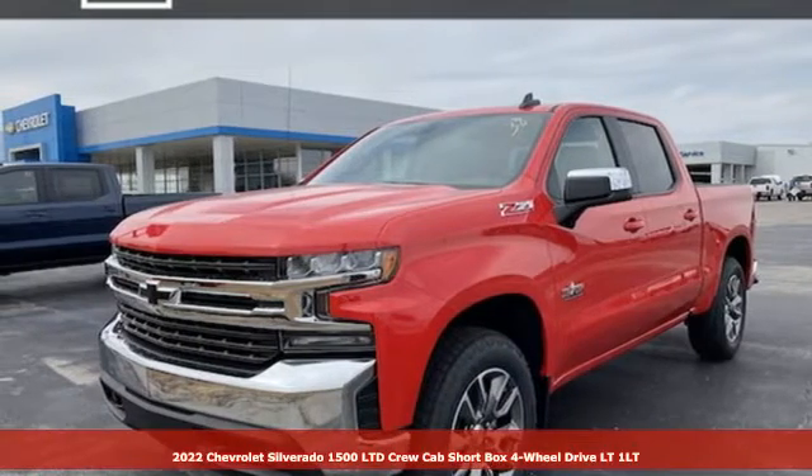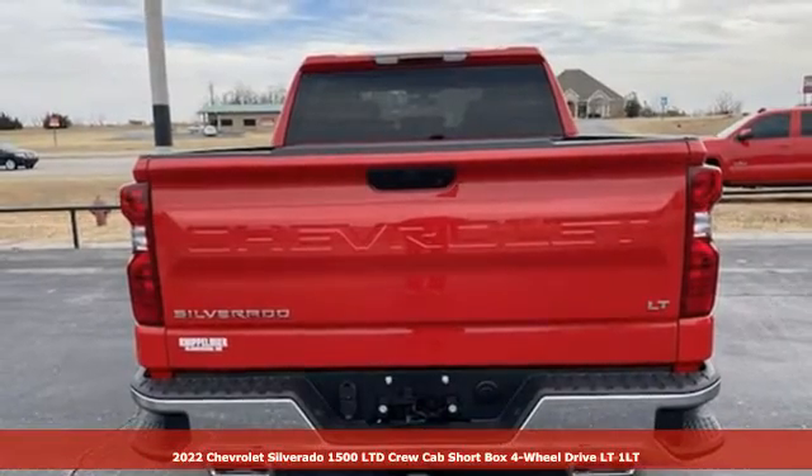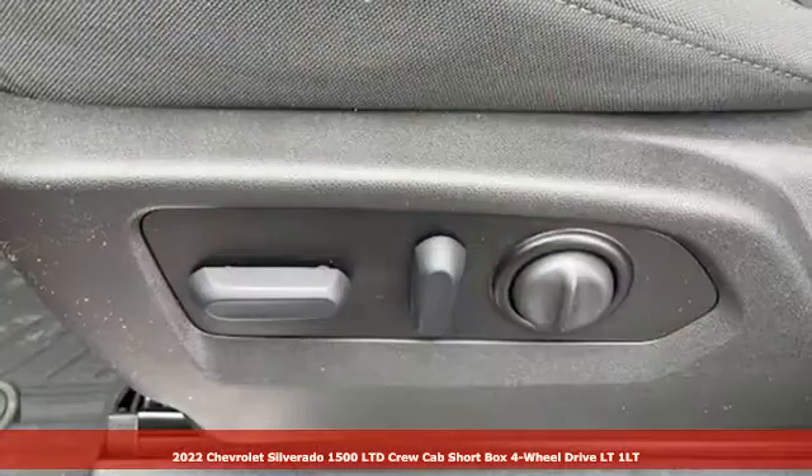It's a new 2022 Chevrolet Silverado 1500. There's more than a century of ingenuity and significance in every Chevy.